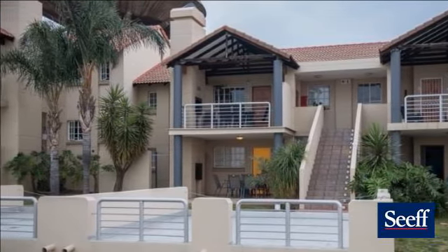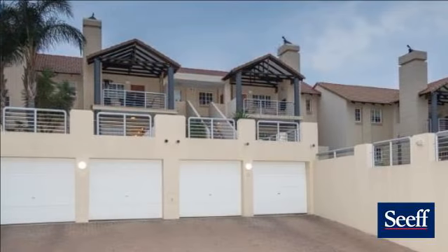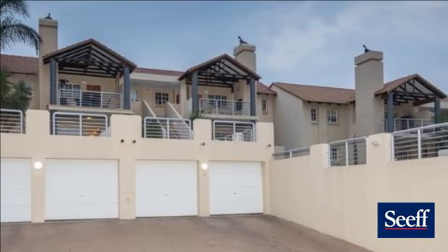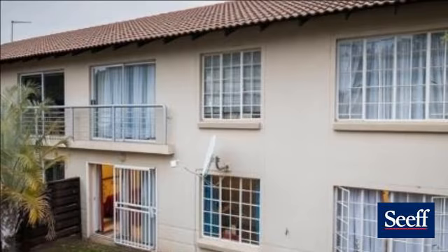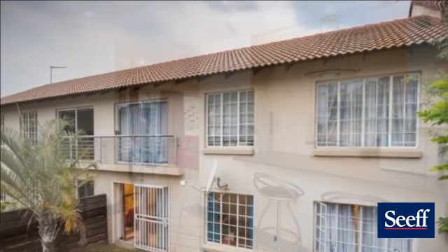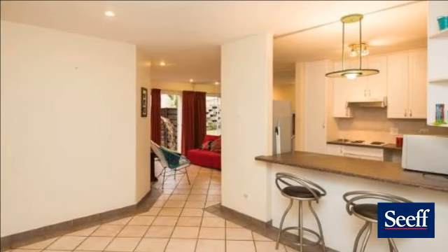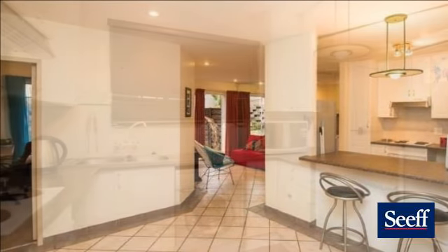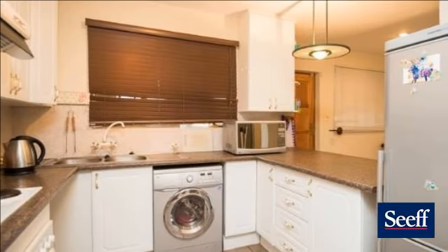Situated on the top of the hill, in the most sought-after complex in Erasmuskloof, is a two-bedroom, two-bathroom main en-suite property. Offering open-plan living, a double garage, a private garden, and a patio with built-in braai, overlooking the night lights of Pretoria. Ideal as lock-up-and-go, for first-time buyers or investors.